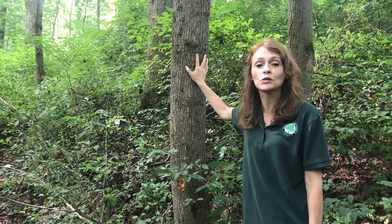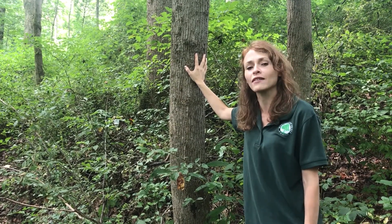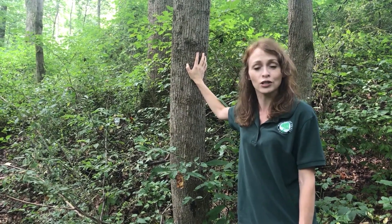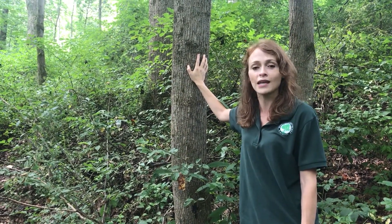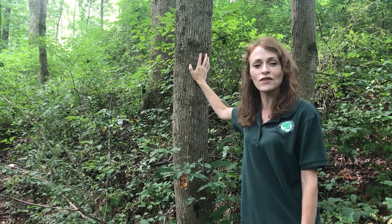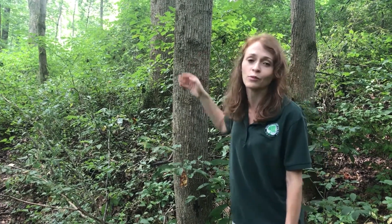The tulip tree has been used by humans to conquer our own challenges. The trunk of this tree has been used for centuries, transformed into dugout canoes, made into railroad ties, telephone poles, homes, and furniture. But the value of this tree reaches far beyond human invention.